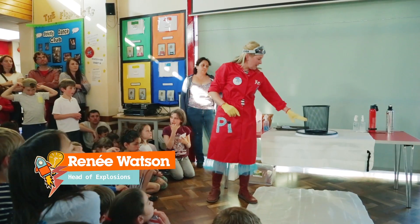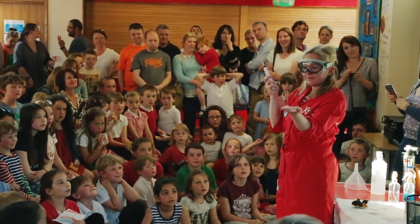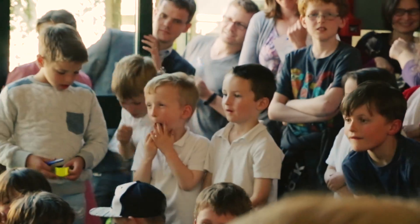If we've learned anything over the last 10 years doing science in schools and clubs, in pubs and on the street, it's that STEM done the Curiosity Box way gets people really excited about learning, and I see their faces light up with those wow moments.